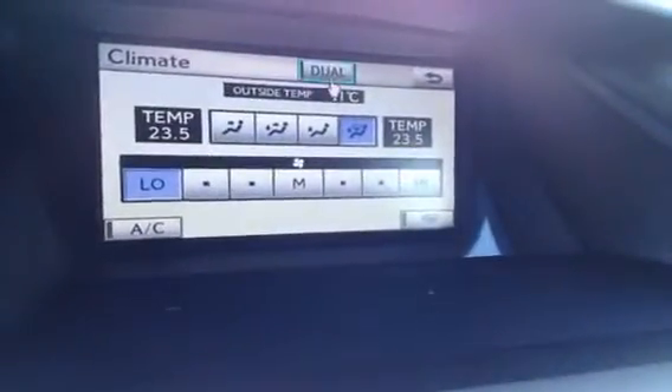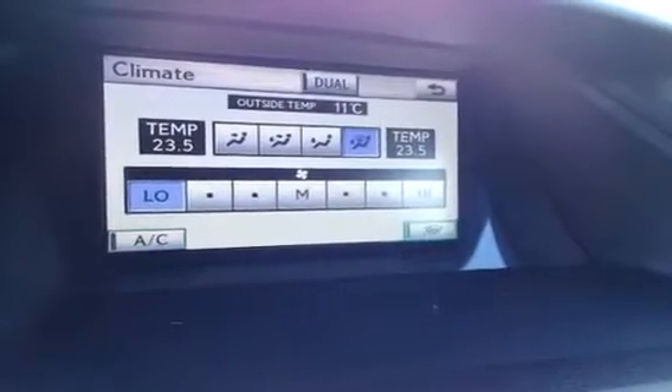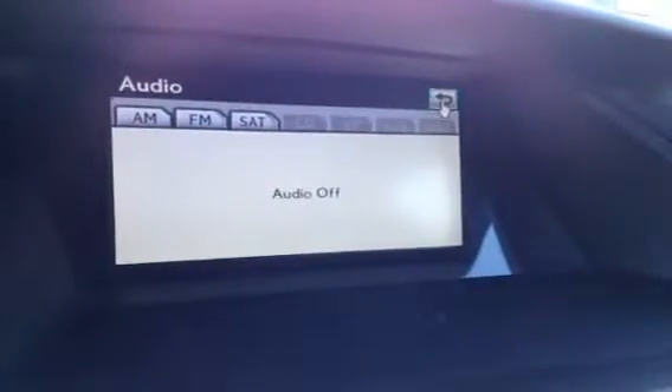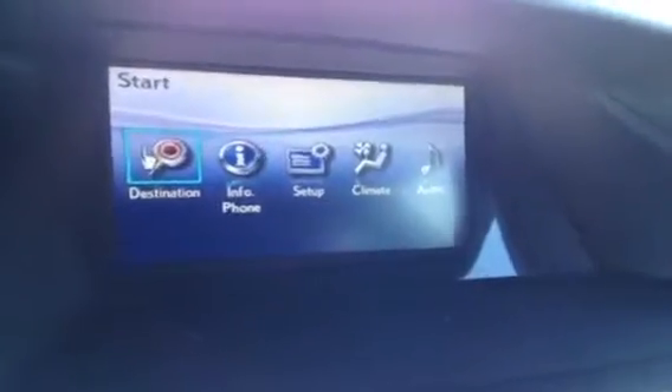Display screen here we have it on the climate. So you have dual zone climate control AC and windshield wiper de-icer right there. Hit the back button — audio. Setup, information, destination. This is also where your backup camera is located. And side mirrors are auto tilting so you have more viewing.